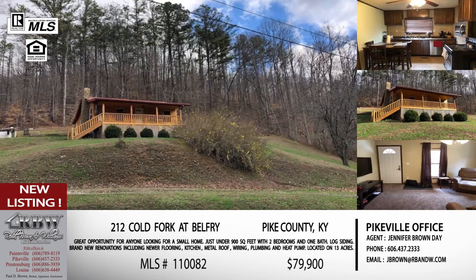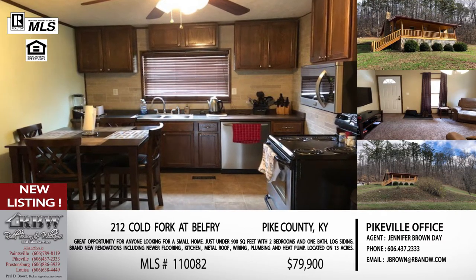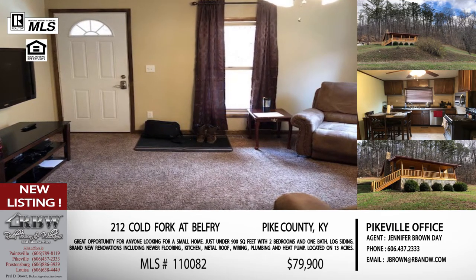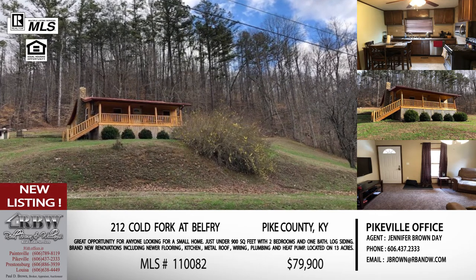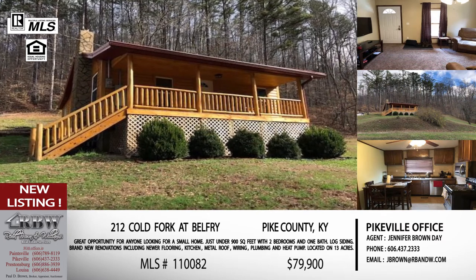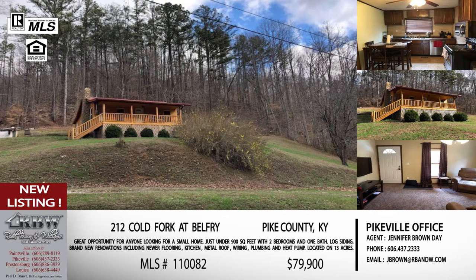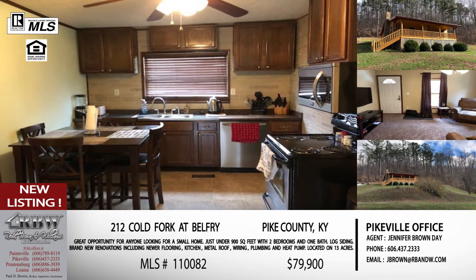I absolutely love this listing. A lot of people are getting into that minimalist lifestyle, trying to downsize, and of course all the popular shows are about tiny house living. This is kind of close to that — it's less than 900 square feet, a two-bedroom, one-bath. But you are walking into a house that's been completely renovated. It's got new log siding, a newer metal roof, newer heat pump, new windows, new carpeting and flooring throughout, a brand new kitchen with newer appliances, and a mudroom off the back — great for coming in after you hike because you've got 13 acres.